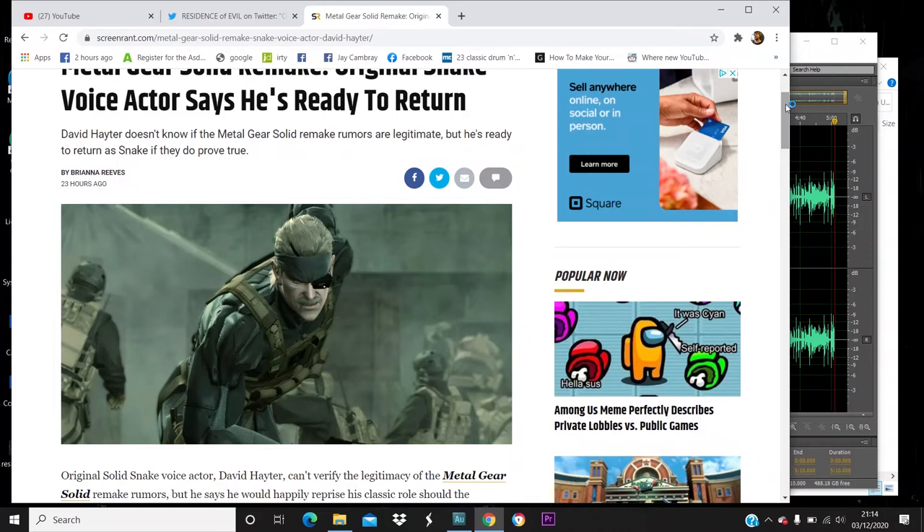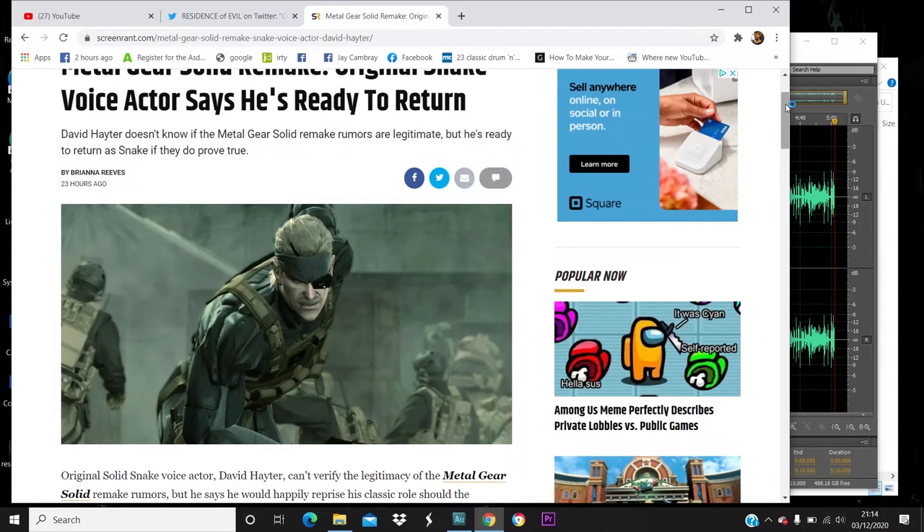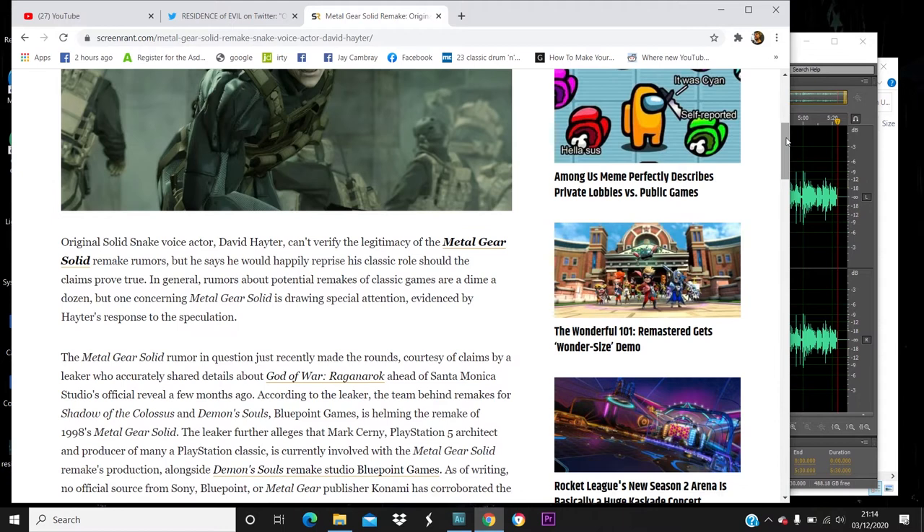A lot of us are still in the dark as to whether this is being done by Bluepoint Games and is a genuine thing, and whether Sony have purchased Silent Hill, Castlevania, and Metal Gear from Konami or are doing a joint thing with Konami. Nothing's concrete or been set in stone, so it's all hearsay at the moment. The original Solid Snake voice actor David Hayter can't verify the legitimacy of the Metal Gear Solid remake rumors, but says he would be happy to reprise his classic role should the claims prove true.